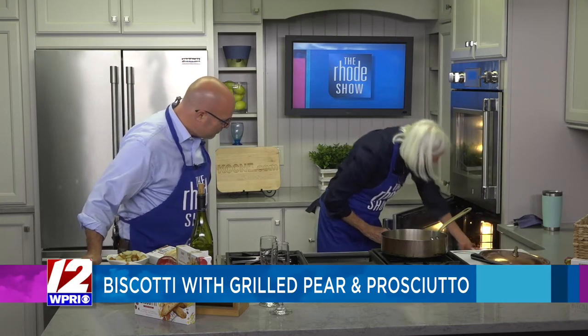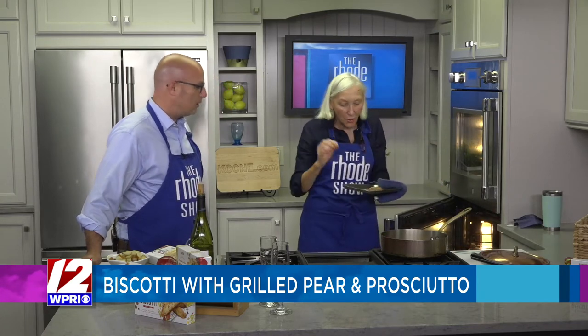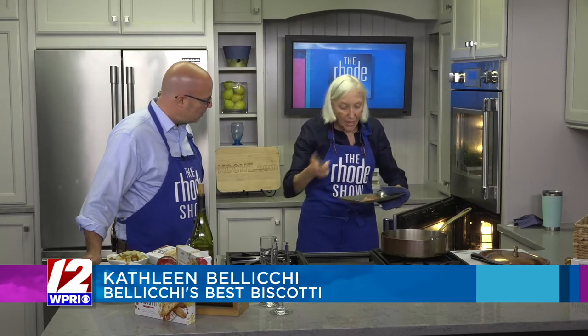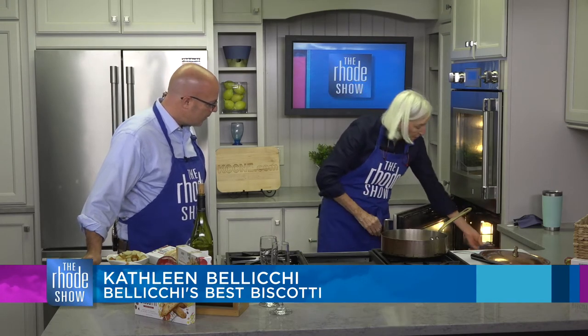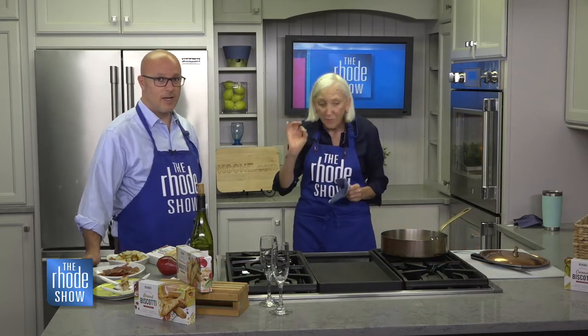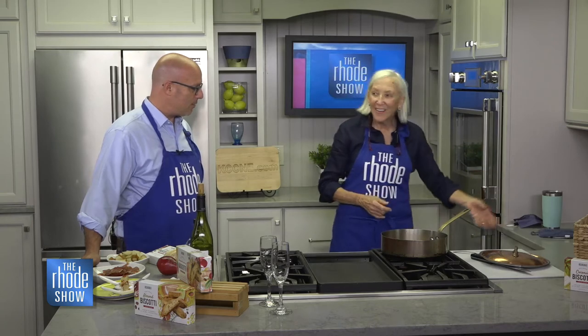We are going to turn — so here's the prosciutto. You just take a piece of prosciutto, put it in a 350-degree oven, turn it once, put it back for another five minutes, and then we have these delicious crispy bits to put on top of our poached pear. There is nothing better than that.